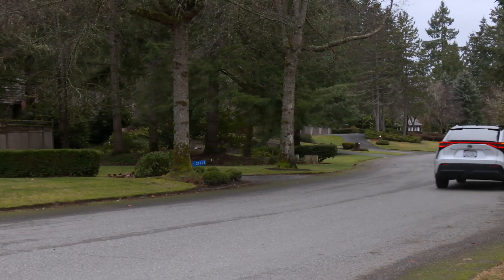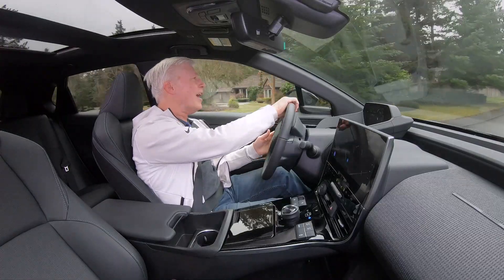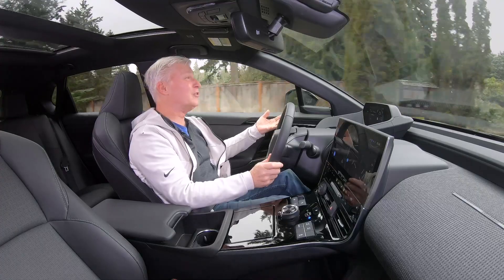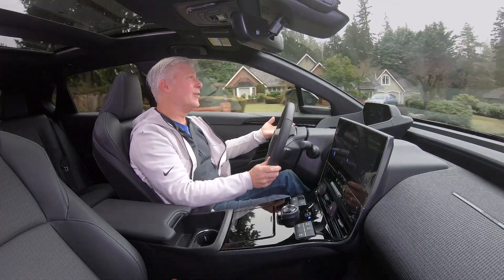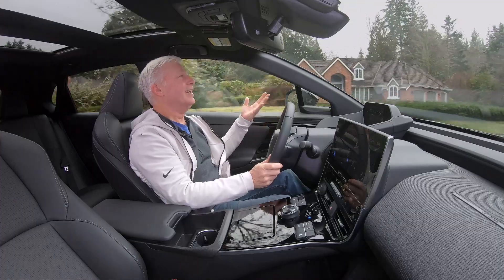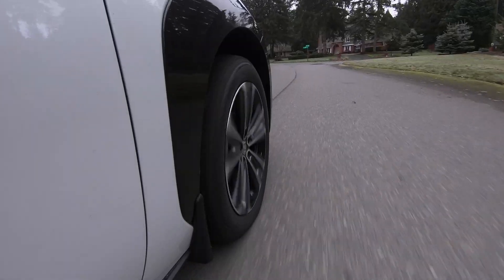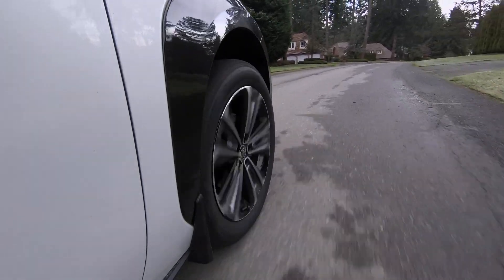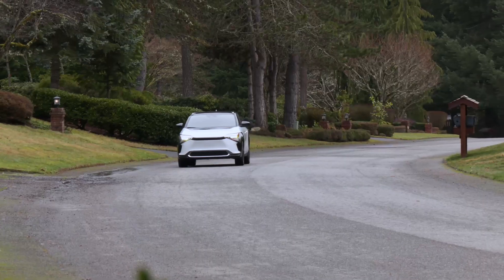This handles well. Body roll and dive are nicely checked, and typically that means a firm, uncomfortable suspension — but not here. The Toyota engineers have worked a little bit of magic. It's comfortable but still engaging. If you're into sport and your spouse wants comfort, here's your middle ground.